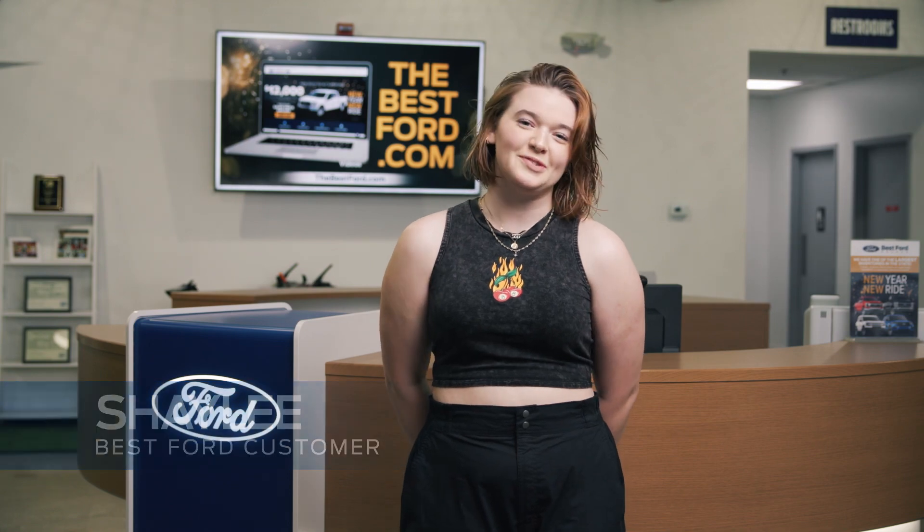My name is Shayla O'Connell and I just bought my very first vehicle here at Best Ford. It was a Blue Certified 2019 Dodge Challenger. I loved it and I'm very excited to be driving it now.